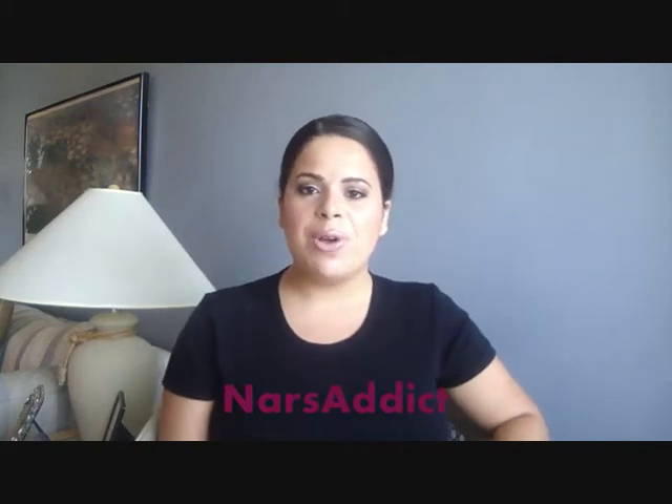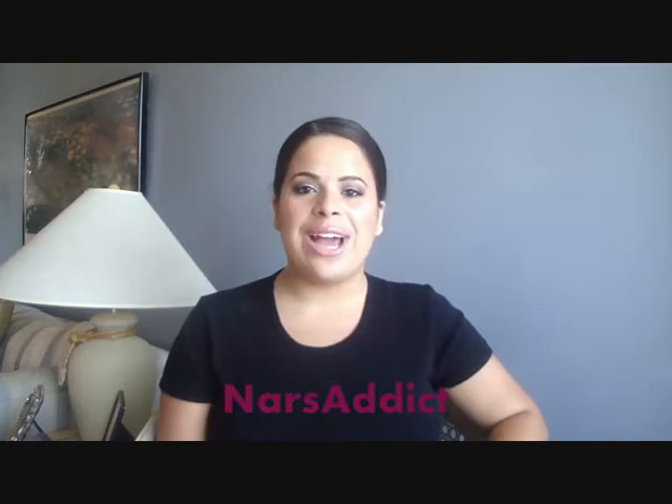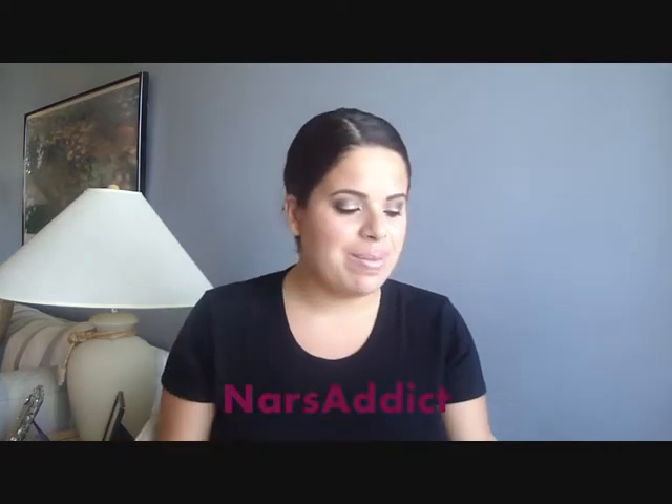Hey guys, in today's video I'm going to be doing my July favorites. I can't believe that July is over. We're in August, my birthday is next month in September and I'm going to be 21, I'm so excited. But anyway, let me get into my favorite products of the month.